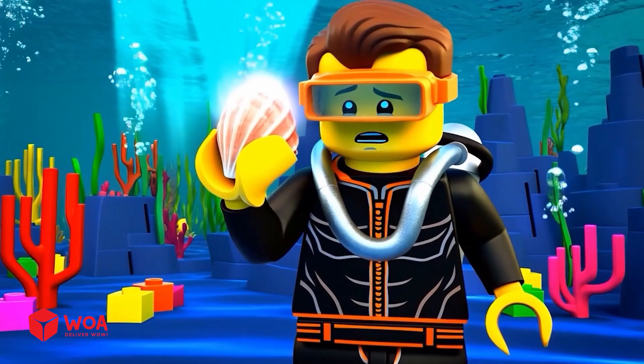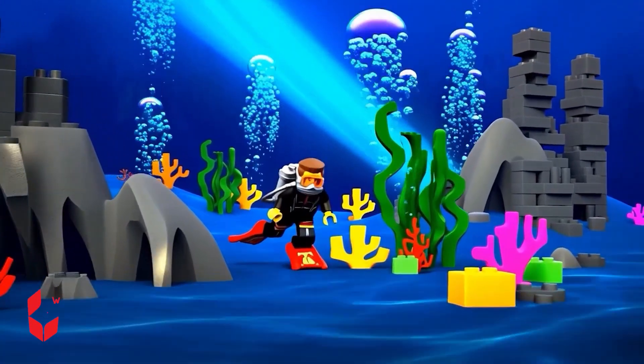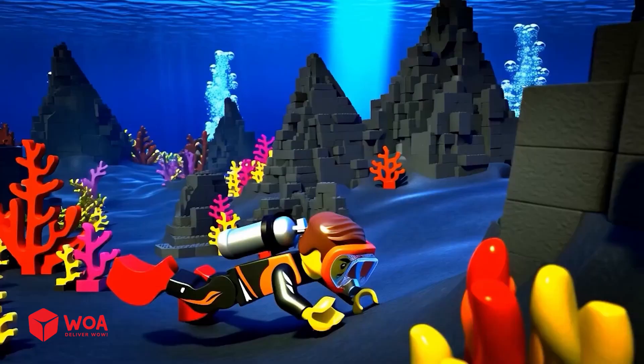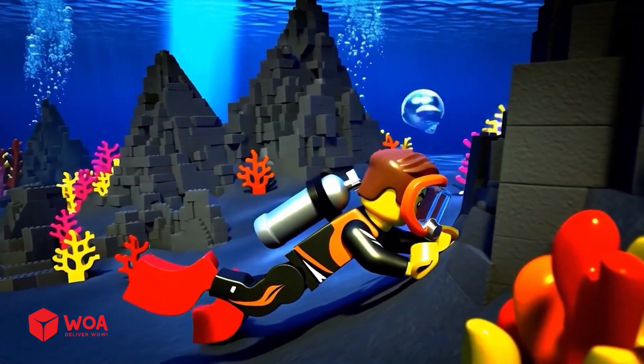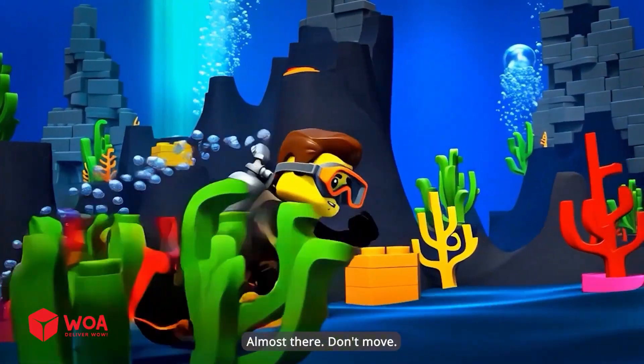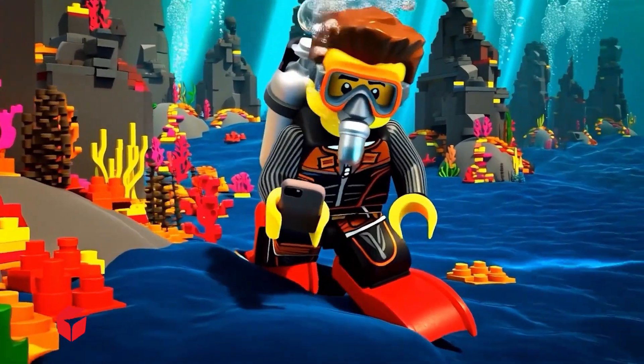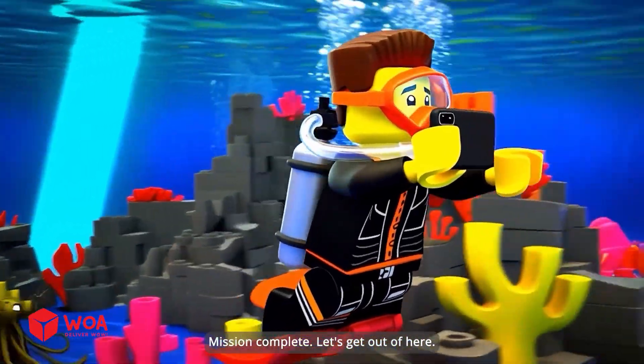This is a glowing clam! I'm losing to seafood now! Come on! Where'd the phone go? Let's see what's on the other side! There it is! That's my phone! Almost there! Don't move! Gotcha! You're safe! Mission complete! Let's get out of here!